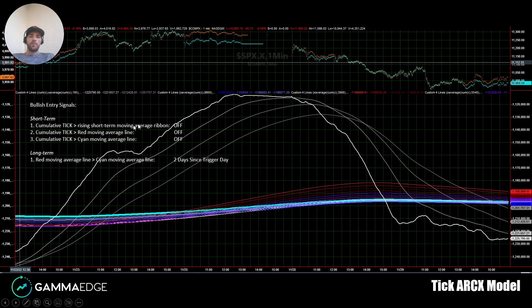Here we have the TICARCX model. You'll see all of our short-term signals are turned off. Again, downward bias for today after the waterfall action yesterday. The TIC is compressed on top of each other, which is indicative of a trendless market — and that's the price action we saw today.